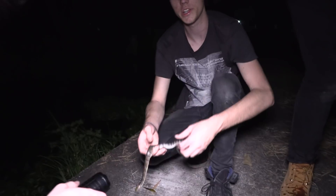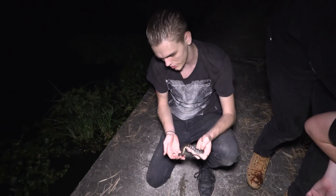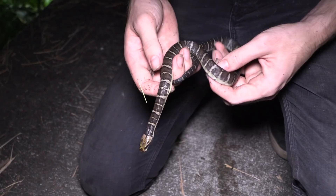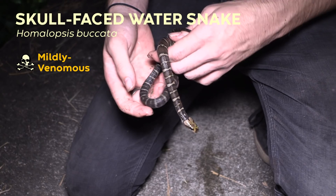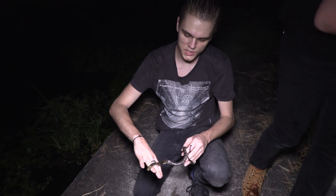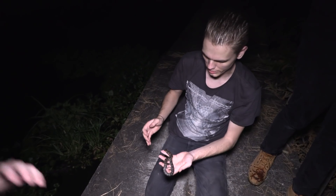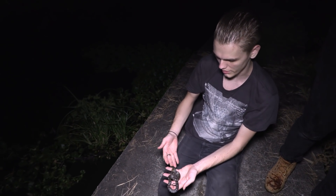We're out here looking for water snakes and we found one — not the one we're particularly looking for tonight, but this is a very pretty little skull-faced water snake, Homolops spucata. While they're smaller, they're quite heavily banded, and as they grow larger they kind of lose that banding — it fades out a little. So in this species, the small ones are actually a fair bit prettier than the adults.